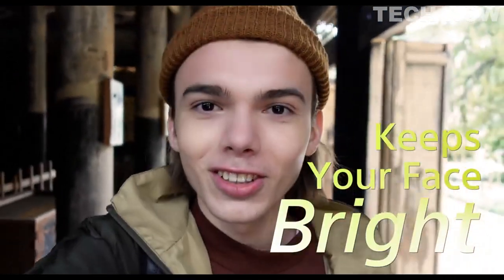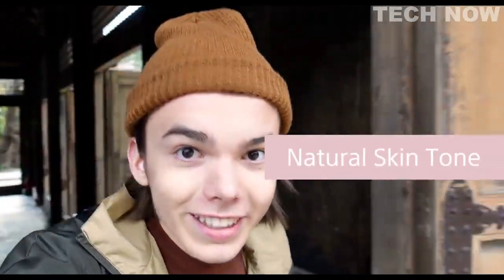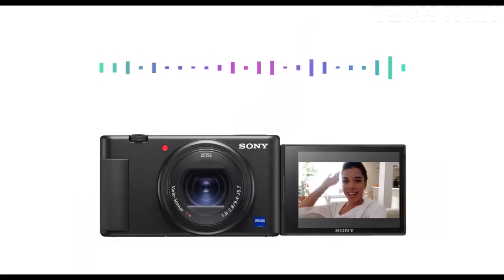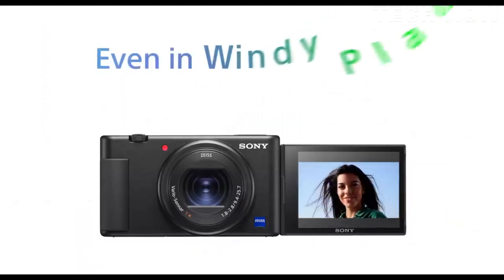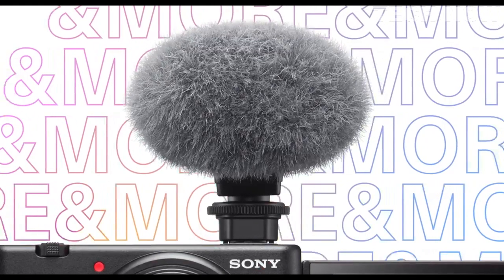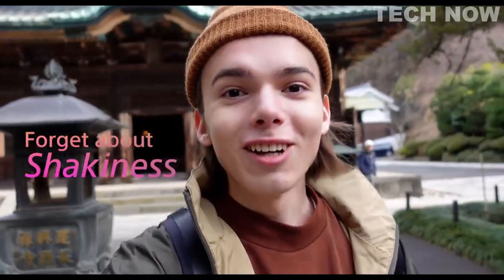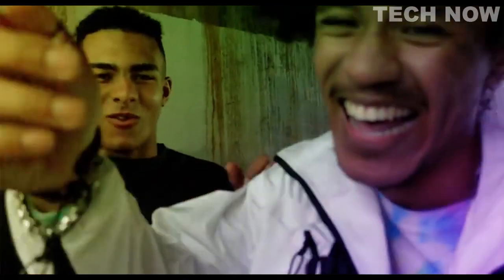The ZV1 is designed with the needs of vloggers in mind, and includes a range of features specifically tailored to this use case. For example, it has a fully articulating LCD screen that can be flipped forward for easy self-recording, and a built-in directional microphone that captures clear audio even in noisy environments. There are also several preset modes and effects designed to enhance your videos, including a background defocus mode and a skin softening mode.